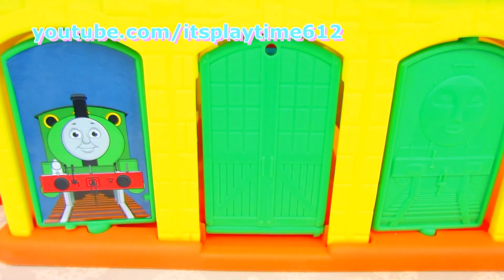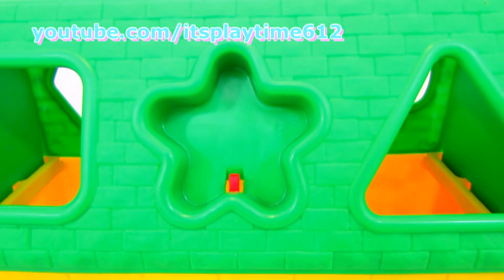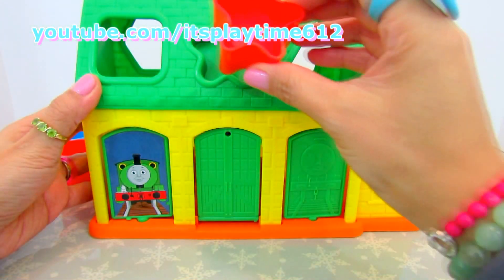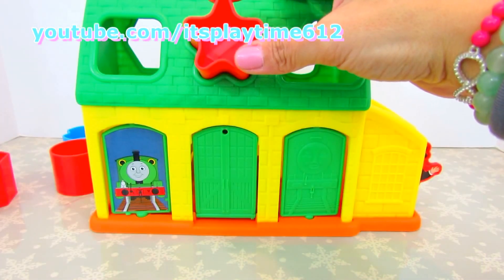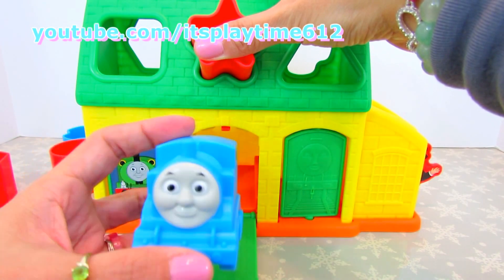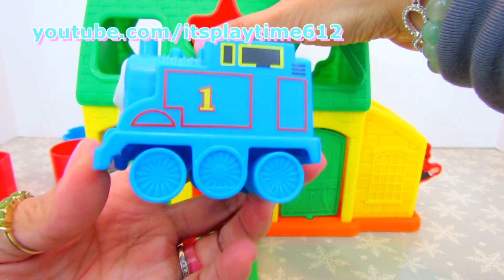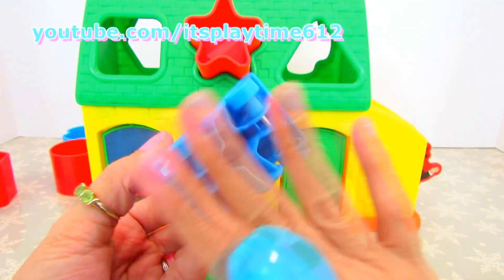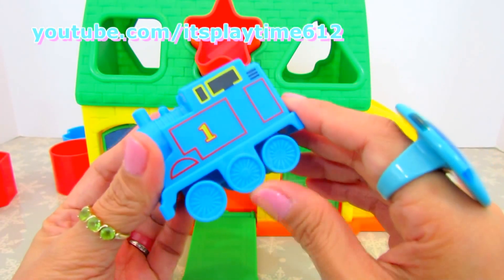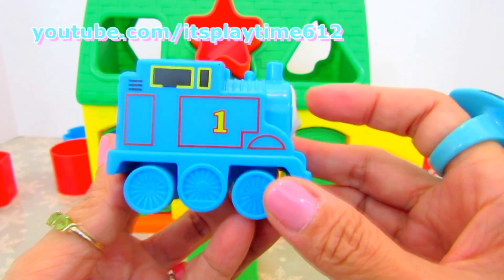Now on the second door, we're gonna be using what shape? It's a star. Let's see what's inside. We got Thomas, with a number one. Thomas has four working wheels and a blue engine.